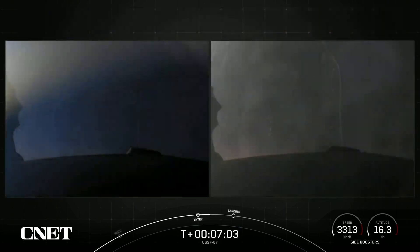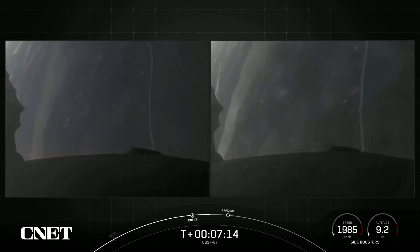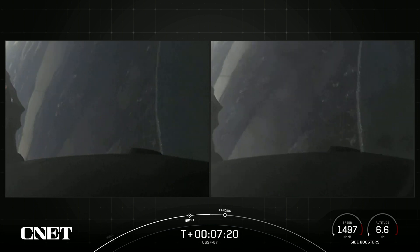Next up will be the final burn for each of these side boosters — that is the landing burn. It is just a single engine burn, the center E9 engine. Each one of these M1D engines has about 190,000 pounds of thrust, so that is enough to slow the vehicle down just in time for landing. And you can see the coast of Florida in the background.